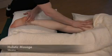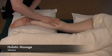During training, students will work in pairs, which means that students receive treatment daily while training.